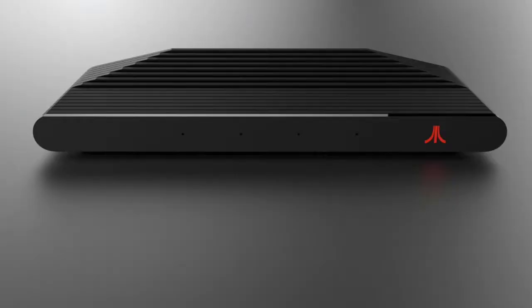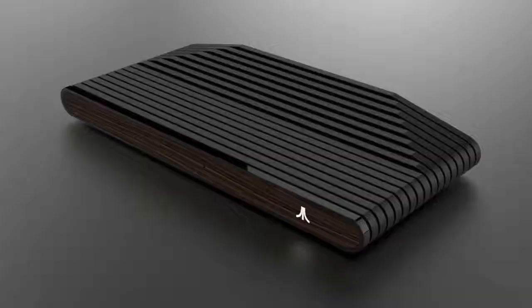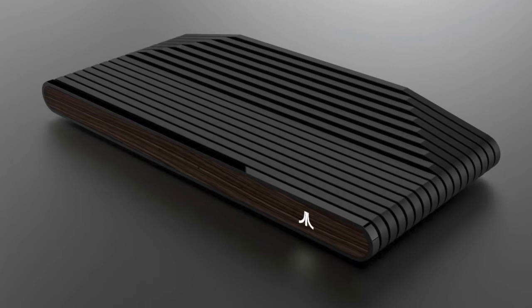Now, if you look at the designs that have been released, these look really, really swish. I think they've taken a leaf out of Nintendo's book and gone for quite compact, impressive looking units. And the thing I really like is that there's an edition with that beautiful wood varnish finish that our old woody 6-switcher Atari 2600 had. It's a real tip of the cap to the old 2600s.